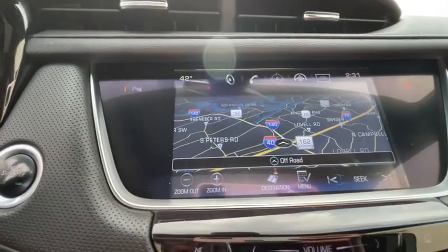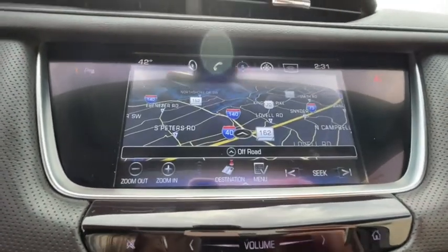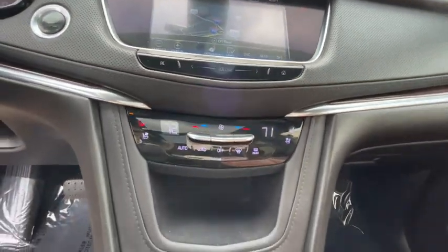Aluminum wheels, auto-dimming rear-view mirror, climate control, rear defrost, universal garage door opener, MP3 player.